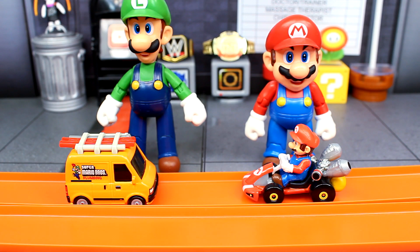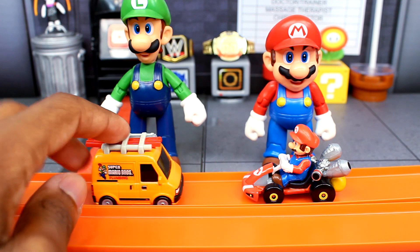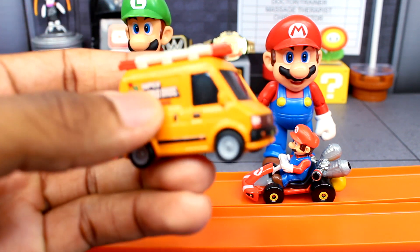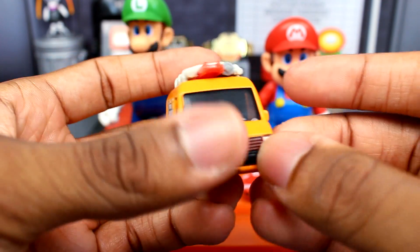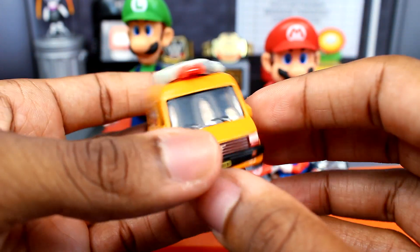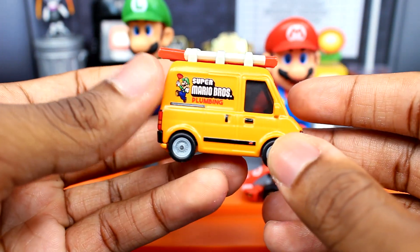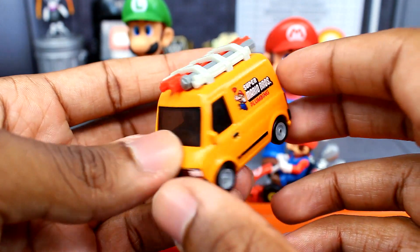Here is how the Plumber Van looks on the Hot Wheels track, just to give you guys an idea of how that works. I think Mattel did an amazing job with this — it's a really cool piece to add to the collection, and they did a fantastic job with the Plumber Van.